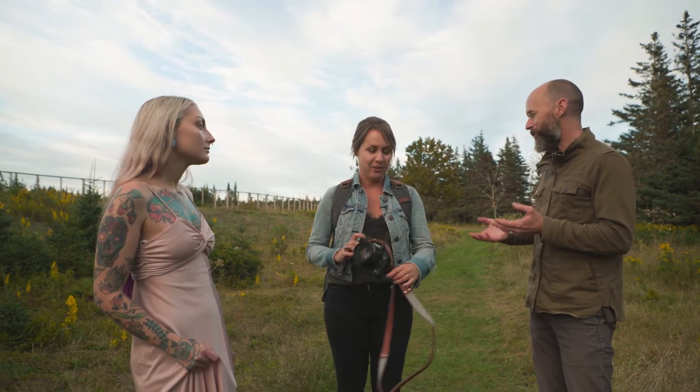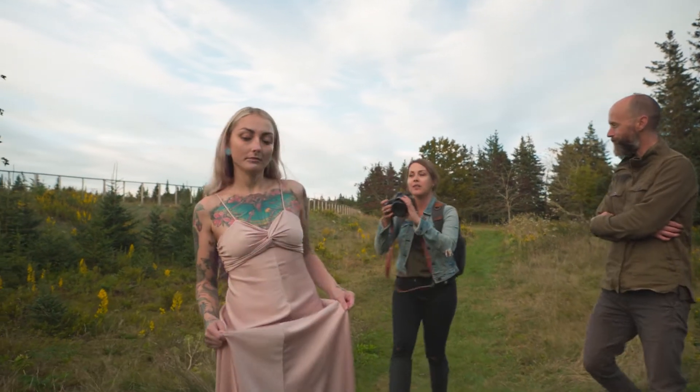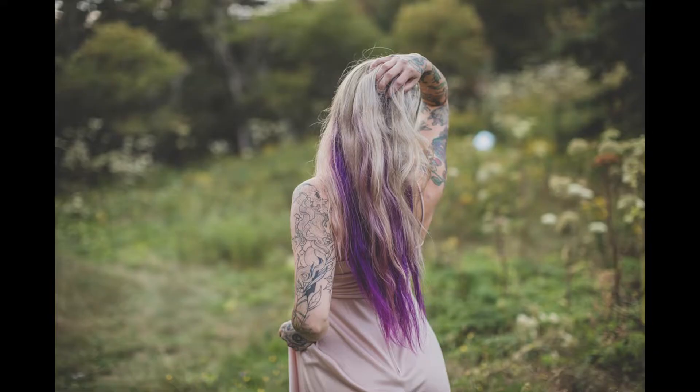Mark is acting as a fly on the wall, watching Kate work. Kate begins directing her model Brittany, getting her to walk down the trail, then instructing her to put her hand in her hair to start building comfort and natural movement in the scene.